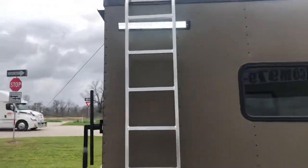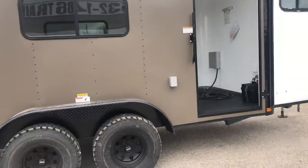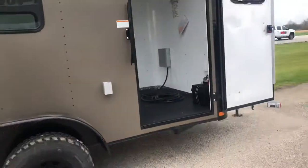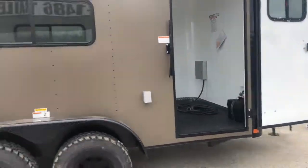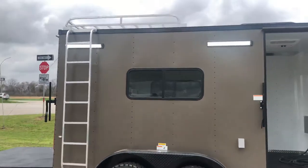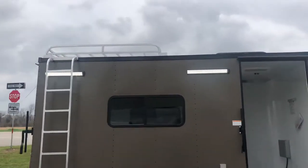We got your luggage racks, got your side windows, and your GFI outlet for all your power needs on the outside. As you can see here, it comes battery-operated ready. That gives you the party lights on the outside, so when you're out camping and things of that nature and you need some light outdoors, this is the perfect trailer for you.